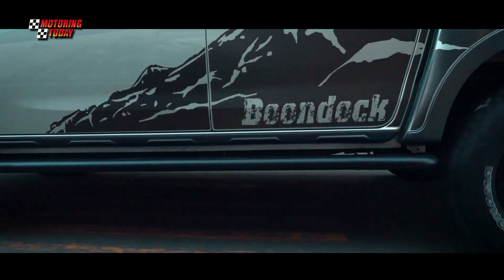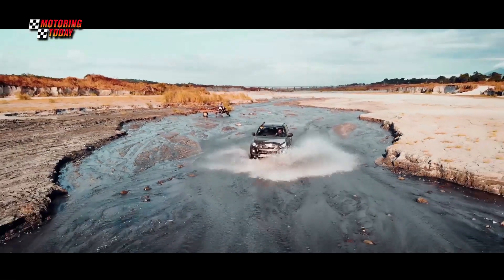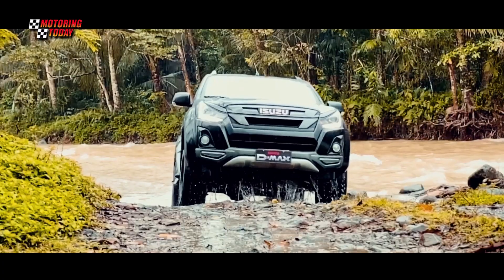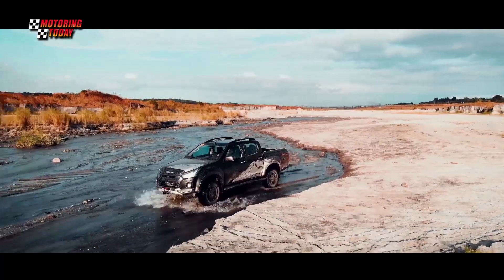The Boondock, as the name suggests, is designed to be driven off-road, traversing slippery, muddy, and rocky terrain. This is one pickup that is not afraid to go on a hill climb or hill descent, and is meant to be used to drive in challenging situations.